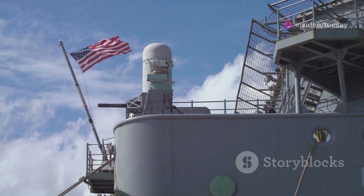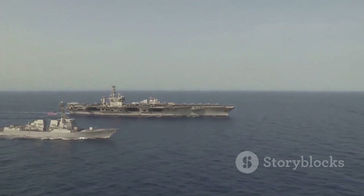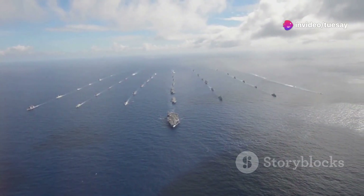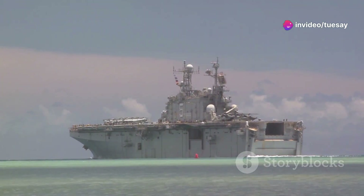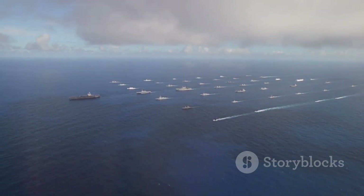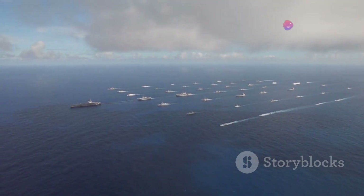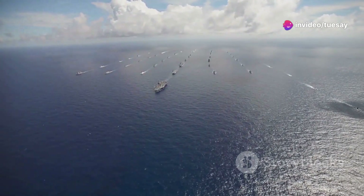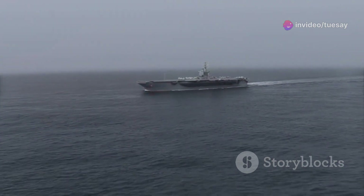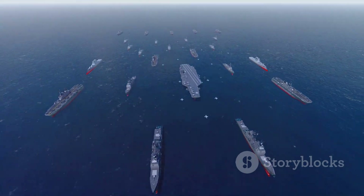The carrier has been deployed to the Middle East, supporting operations in Iraq and Syria. The ship has also conducted freedom of navigation exercises in the South China Sea, demonstrating America's commitment to a free and open Indo-Pacific region. The USS George H.W. Bush has participated in numerous training exercises with Allied navies, promoting interoperability and strengthening relationships with partner nations. The carrier's presence reassures allies and deters potential adversaries. The USS George H.W. Bush plays a vital role in maintaining global stability.